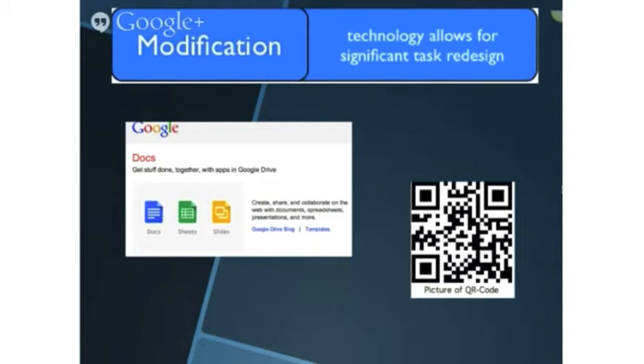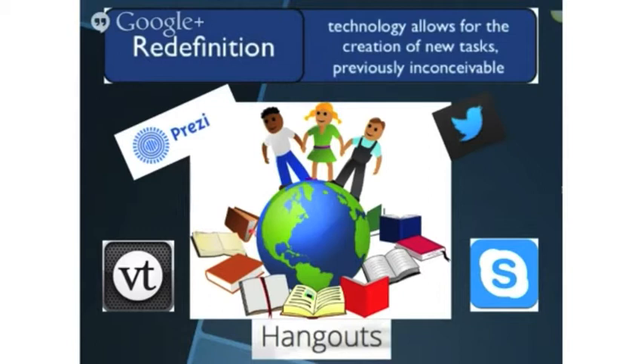Modification is where the task is uniquely made possible by the new technology. For example, a Google document can be used as the portal for creating a collaborative shared story, and teachers and children provide feedback using comments. This can then be shared through technology, through blogs and QR codes.